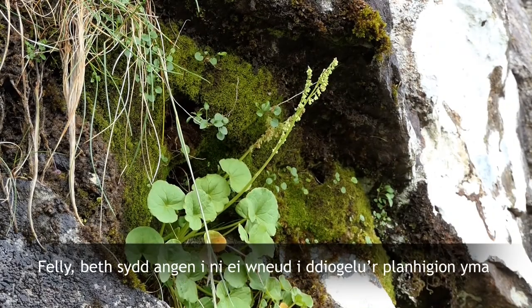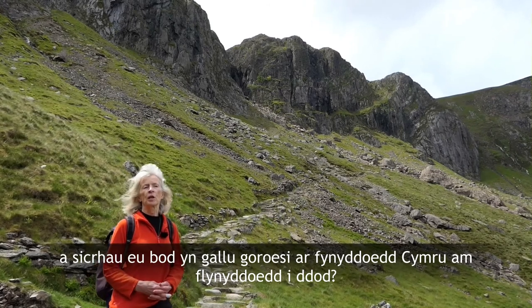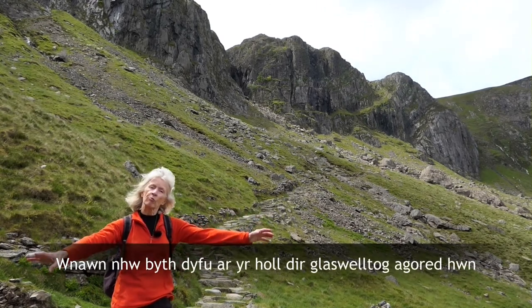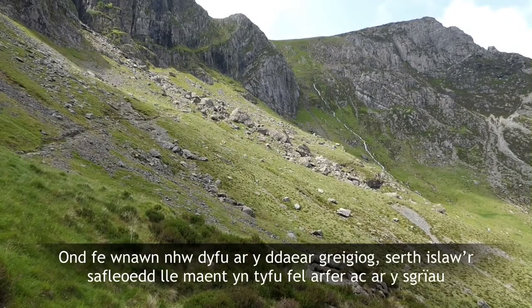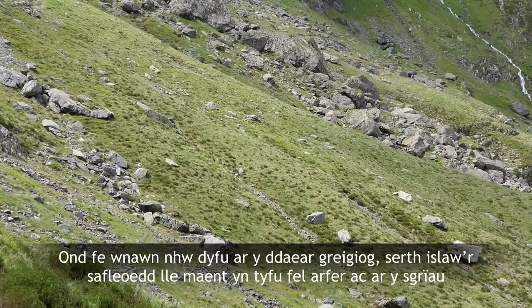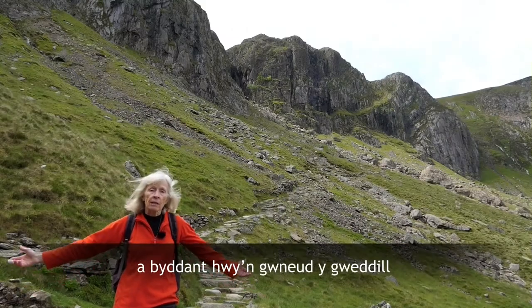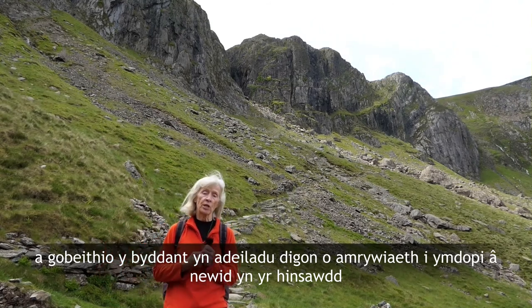So what do we need to do to protect these plants and ensure that they can survive on the Welsh mountains for years to come? Well, basically all we need to do is to give them room. They'll never grow on all this open grassy ground — there's too much competition from the grasses and also it's too wet — but they would grow on the steep rocky ground below the sites where they normally grow and on the screes. So all we need to do is give them some protection, give them some room, and they'll do the rest and hopefully build up enough diversity to cope with the changing climate.